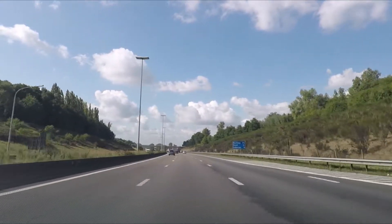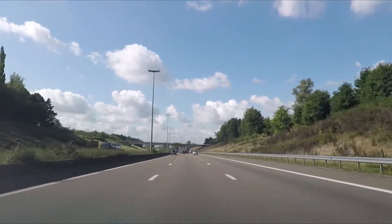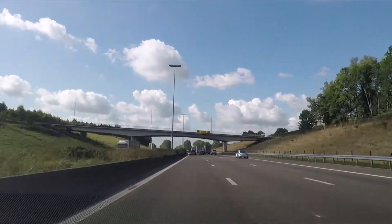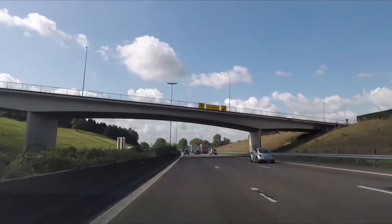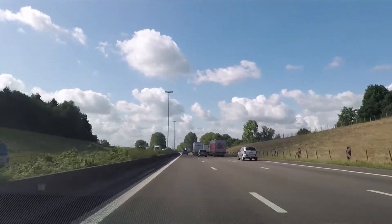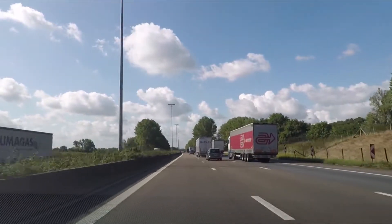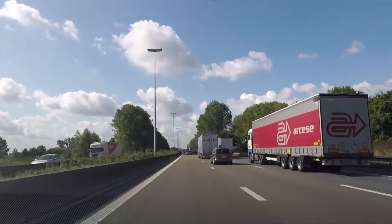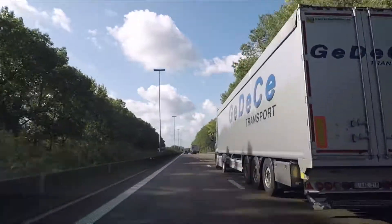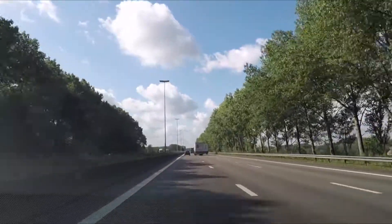I'm going to pass this one — automatic lane change, does it without hesitation. So if it passes a car it definitely needs some space. Oh, it's braking! I'm seeing a car on my dash where the truck is — so it's in the wrong lane but the car is stopping for it. That's not good. Maybe a calibration issue — let's hope — but that's definitely not good.